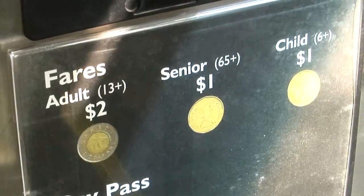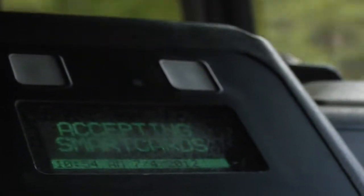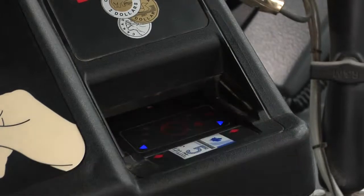Now before you hop aboard, there are a few things you need to know. A one-way fare costs only $2 and a day pass costs $5. Exact change is preferred, however you can pay with bills up to $20.